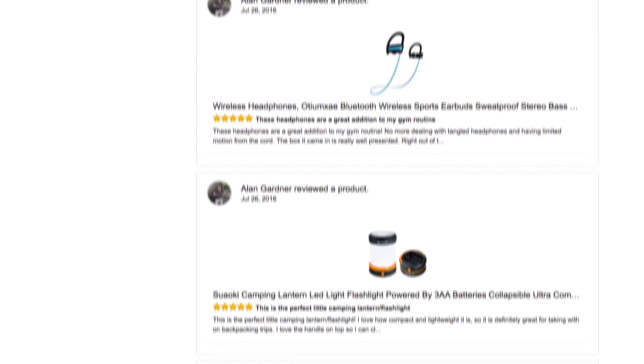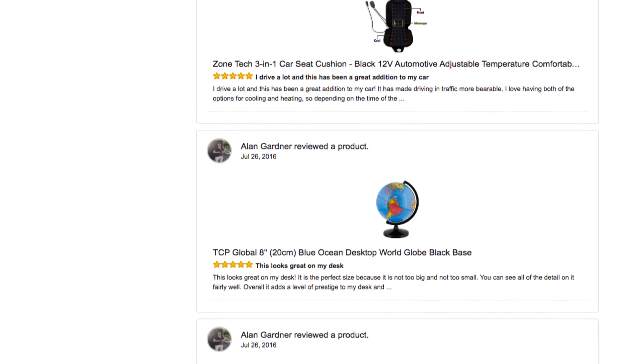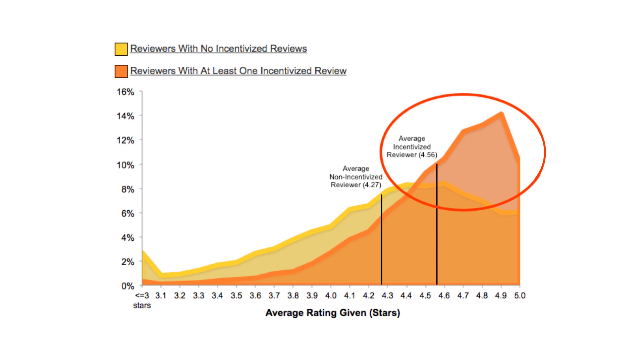For example, this user has over 1,600 reviews — all are 5-star except for one that is 4-star. In fact, we took a look at all reviewers in our database that had at least 10 reviews. We broke them up into two groups: reviewers who have written at least one incentivized review and reviewers who have never written an incentivized review. Those who had written at least one incentivized review were much more likely to write positive reviews in general.